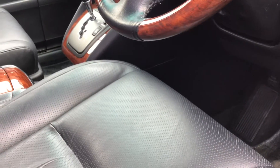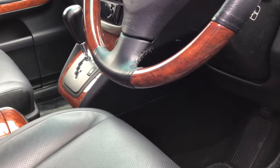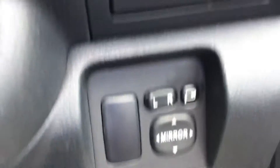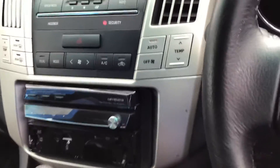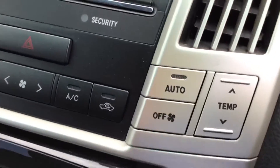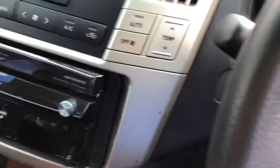Moving to the front driver's seat — it's got electronic seats as well. There are electronic mirrors with rubber mirror adjustments. Dual air con, so as you can see the passenger and the driver have different temperature setups for the air con.